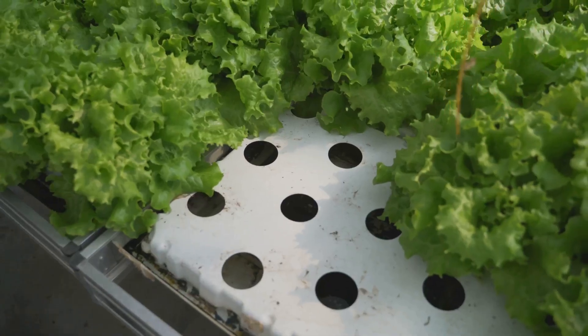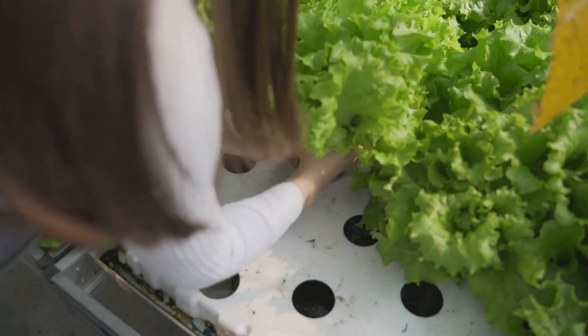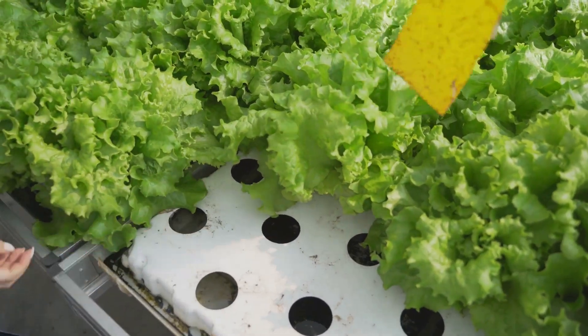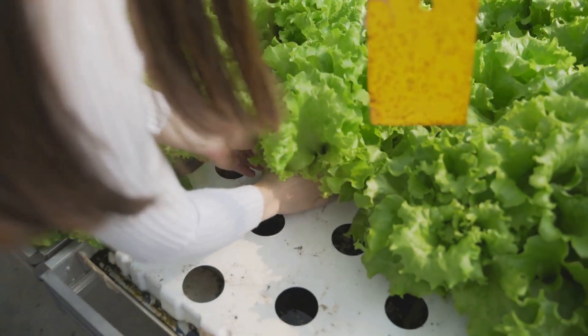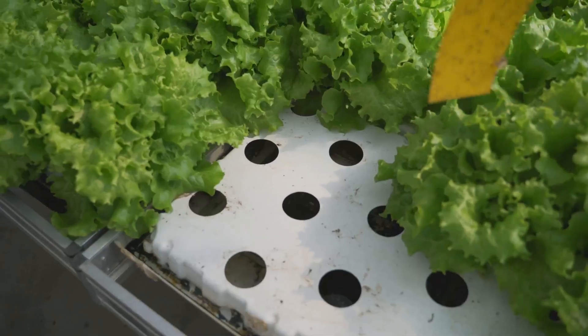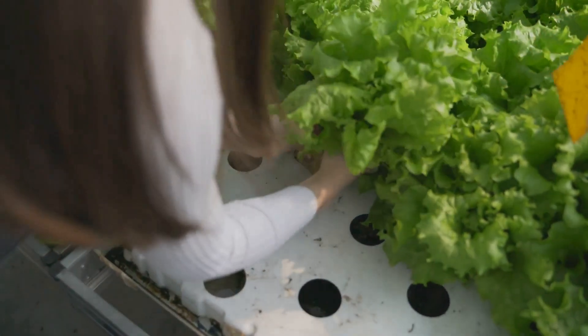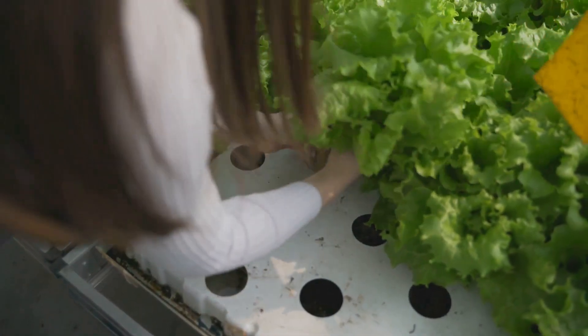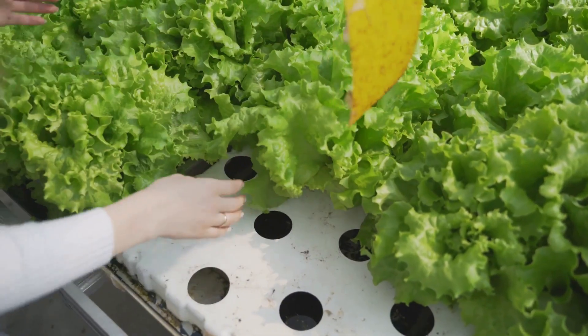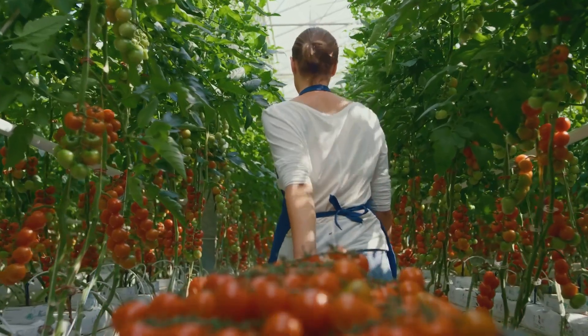Hydroponics is revolutionizing the way we grow our food. By using this method, we can produce fresh, delicious, and nutritious produce all year round. No more worrying about soil quality, pests, or unpredictable weather. With hydroponics, you have complete control over the growing environment, ensuring optimal conditions for your plants to thrive.